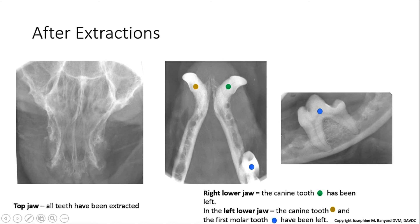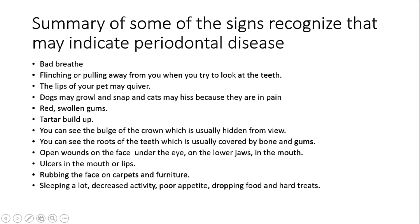Here is a summary of some signs that will help you recognize that there might be periodontal disease in your pet: bad breath; flinching or pulling away when you try to look at the teeth; the lips may quiver; dogs may growl and snap, and cats may hiss because they are in pain; the gums may be red and swollen; there may be tartar build-up. You might see the bulge of the crown or the roots of the teeth, which are usually hidden from view by the bone in the gums. If there are open wounds or swellings on the face under the eye, on the lower jaw, or in the mouth, or if there are ulcers in the mouth or on the lips, you need to be concerned. If your pet is rubbing its face on the carpets and furniture, sleeping a lot, has decreased activity, drooling, poor appetite, or is dropping its food and hard treats, you need to take your pet in to see your veterinarian.